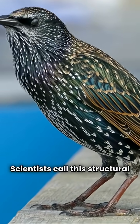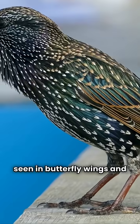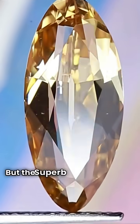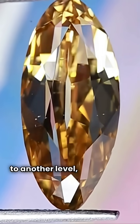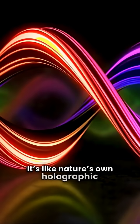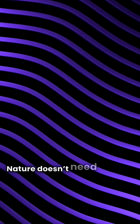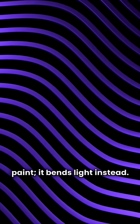Scientists call this structural coloration, a phenomenon also seen in butterfly wings and peacock feathers. But the superb starling takes it to another level, showcasing nature's brilliance. It's like nature's own holographic engineer, soaring under the sun — nature doesn't need pigments to paint; it bends light instead.